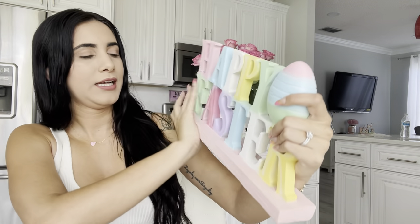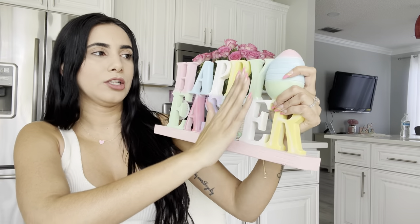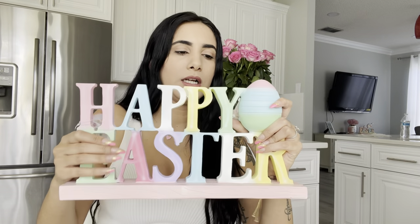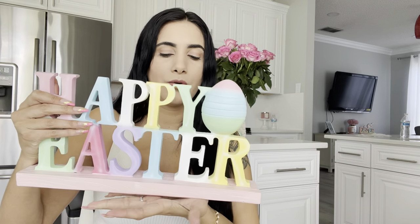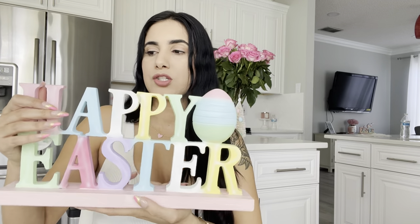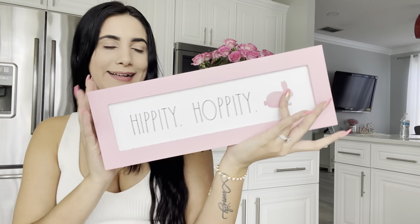Up next is this huge Happy Easter sign. I'm not sure about it yet because it has a lot of colors and I don't want all the colors in my coffee station — I'm only doing white and pink. So I might put it somewhere else around the house.